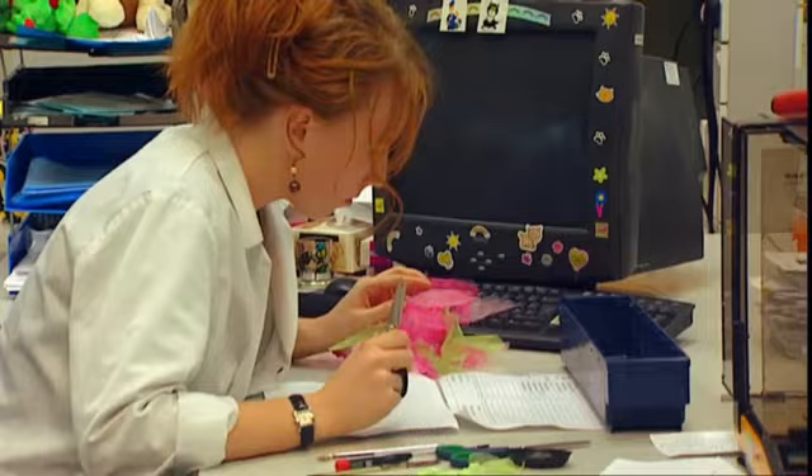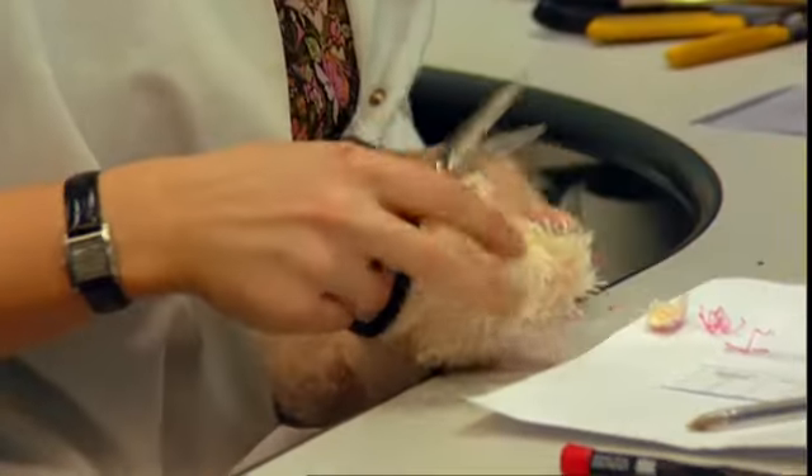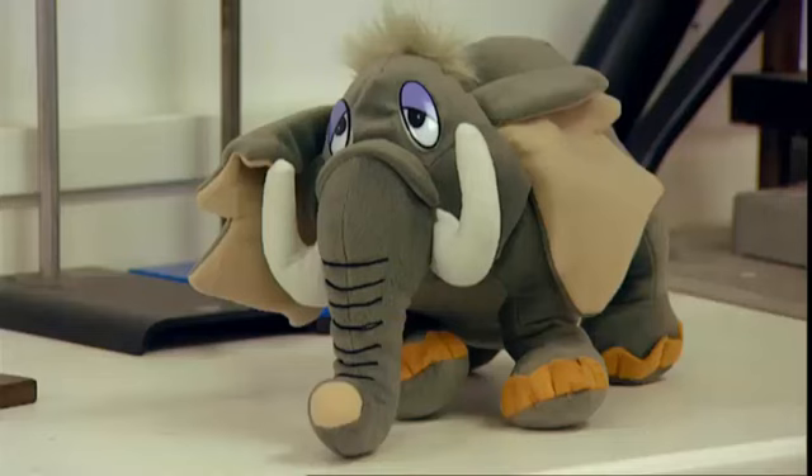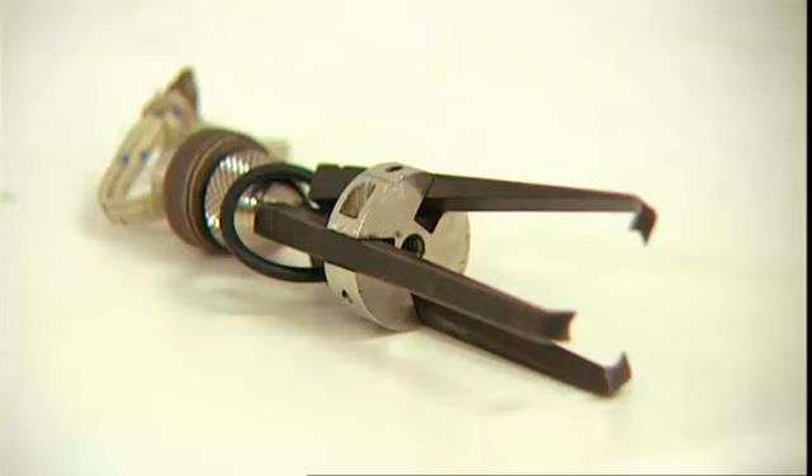Before your kiddies get to play with their new toys, a room full of grown-ups have to check their safety first. This cute little elephant is getting tested for any chokeable items that could be pulled off when a child's playing with him.